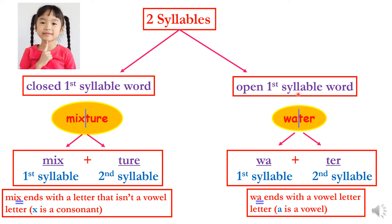An example of an open first syllable word is water. Let's pronounce it while placing our finger on our chin: wa-ter. Our chin dropped twice. The first part of water is wa, and the second part is ter. The first part ends with a, and a is a vowel letter. That's why water is an open first syllable word.